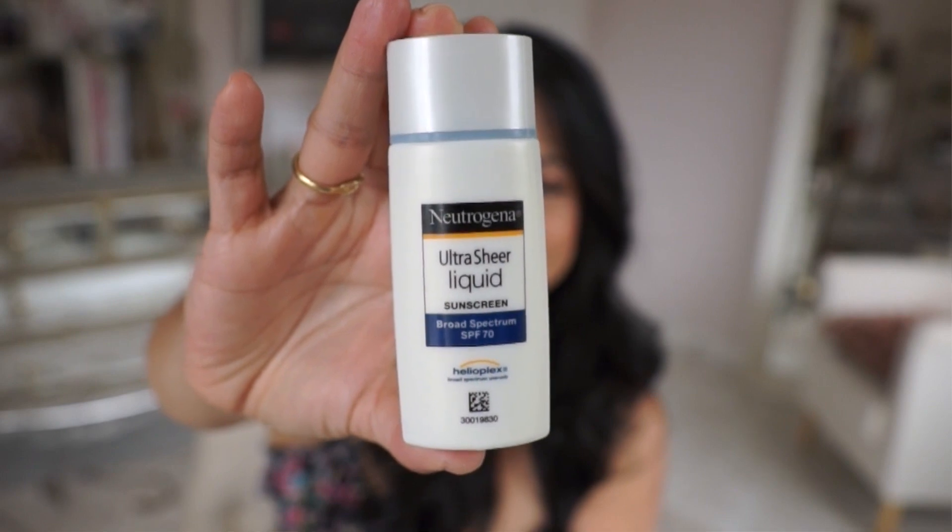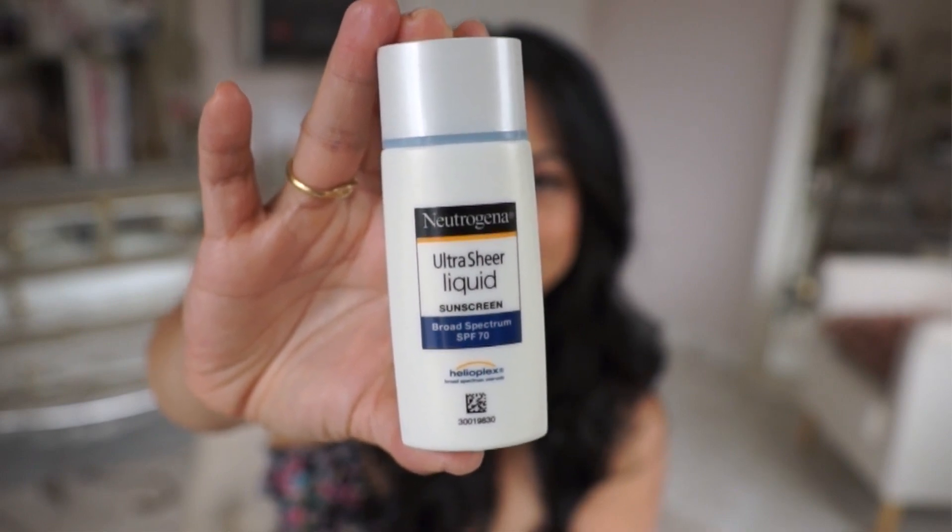Lately I've been using the Neutrogena Ultra Sheer Liquid Sunscreen. This one has an SPF of 70 and it sets to your face really nice. I put this on first before my moisturizer and it's perfect. This does not leave a shiny residue. It doesn't have that typical sunscreen scent and I just appreciate that it doesn't mess with my makeup.